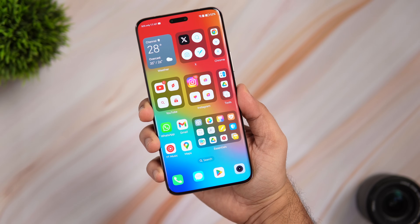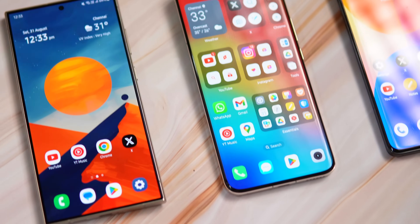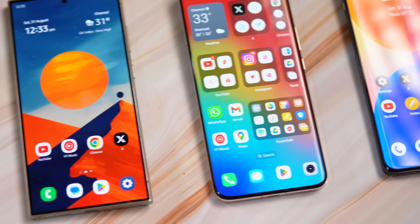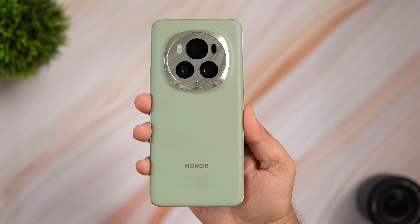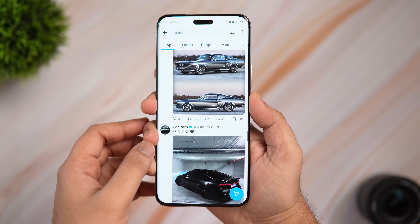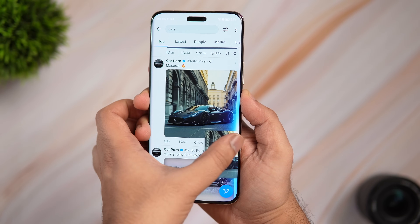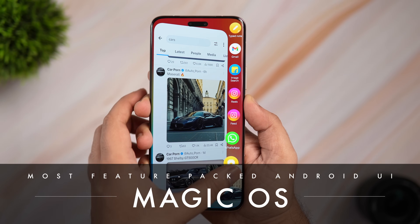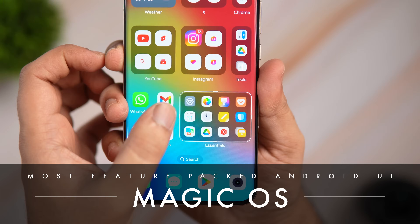How is it going everybody, Mr. Android here. If you're following this channel, you might already know that I love making videos on different Android skins and I really care about the software experience on Android phones. In today's video I have this gorgeous flagship device from Honor — it has great hardware that can compete with most flagships, and it comes with a truly unique Android experience. This one is running the latest Magic OS 8 based on Android 14.